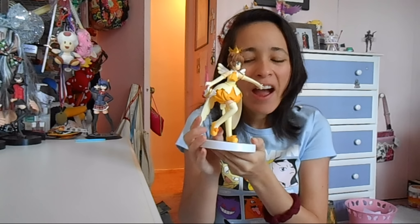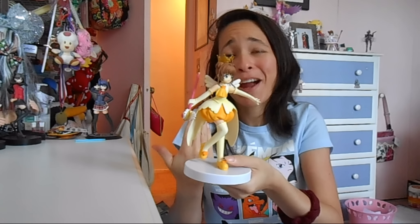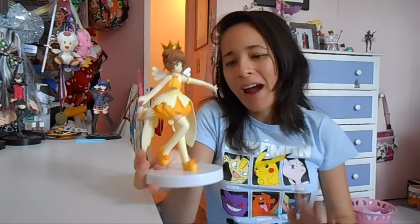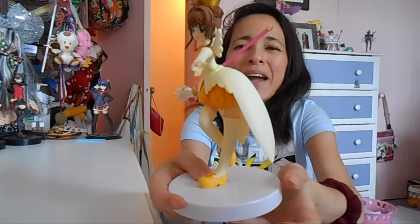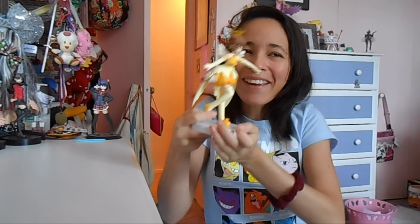Another favorite for this month is this gorgeous Cardcaptor Sakura figure. I recently put her in a new location. I absolutely love Cardcaptor Sakura — the anime, the manga, everything. She's kind of big actually, and I love how her stand is white so it matches my furniture — bonus points! She's really pretty. They also have a Figma of Sakura in this outfit; I want to get that one so they could be like twins.